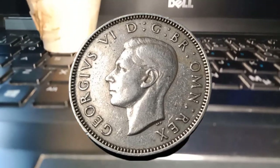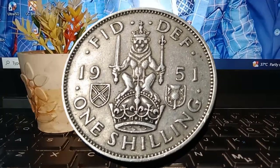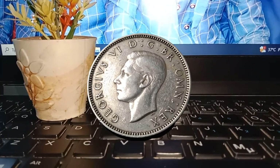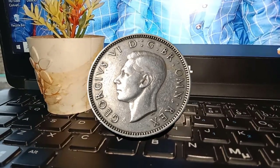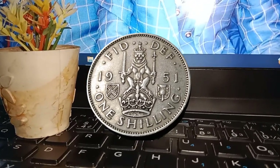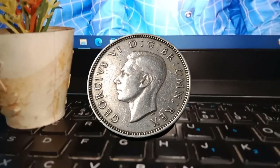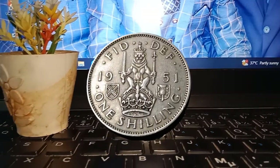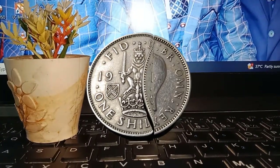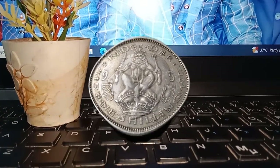Join me as we uncover the hidden treasures behind this iconic piece of history. To truly understand the value of the 1951 1 shilling coin, we need to step back in time. In 1951, the United Kingdom was undergoing a significant transition, marked by the Festival of Britain — a commemorative event that celebrated the nation's recovery from World War II and aimed to boost spirits and showcase technological advancements. And right in the midst of this, the 1951 1 shilling coin was born.